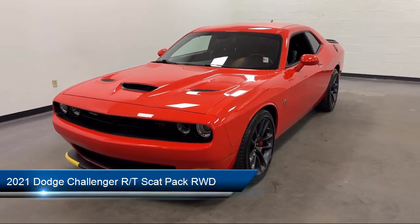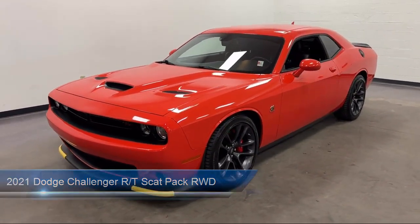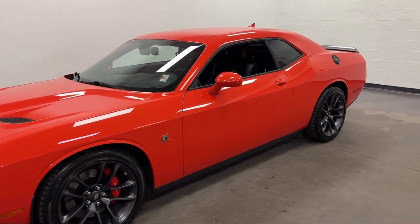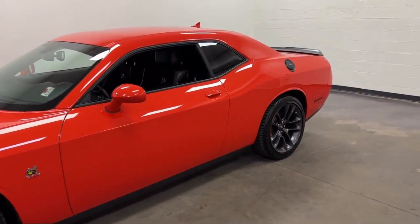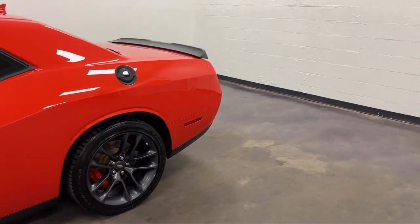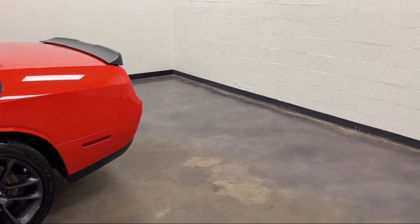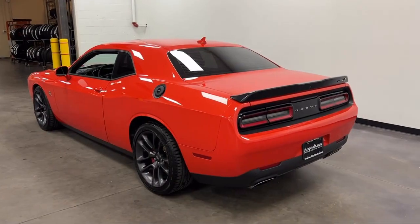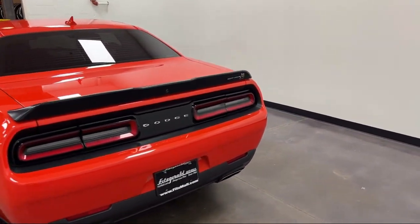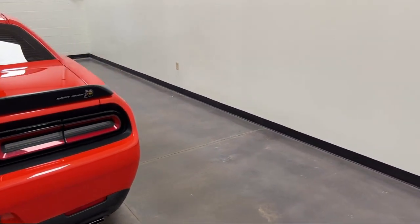It comes equipped with rear parking sensors, steering wheel mounted cruise control, drive mode selector, infotainment with 8.4 inch display, push button start, steering wheel mounted phone controls, hill holder control, infotainment Uconnect, in-dash rear view monitor, leather trim steering wheel, and has less than 25,000 miles on the odometer.